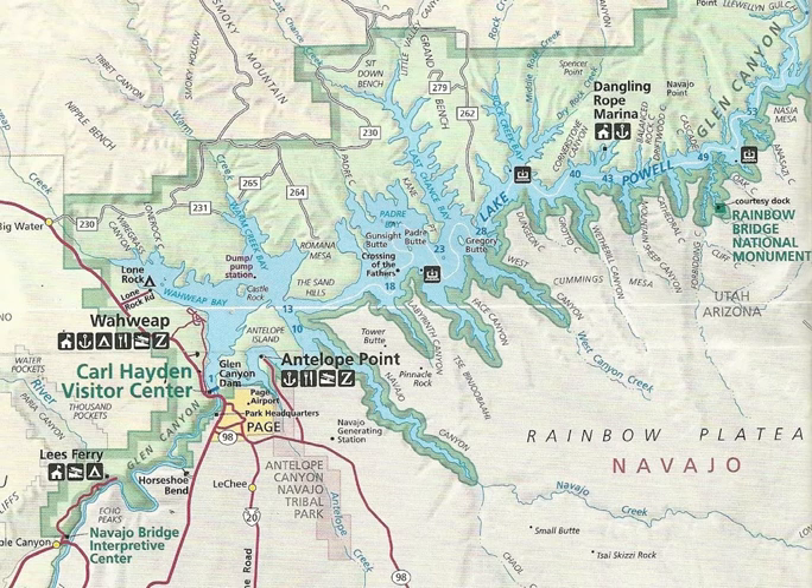Hello friends, this is a map of beautiful Lake Powell. Lake Powell is an artificial reservoir on the Colorado River in Utah and Arizona, United States. It is a major vacation destination visited by approximately 2 million people every year. It is the second largest artificial reservoir by maximum water capacity in the United States behind Lake Mead, storing 25,166,000 acre-feet of water when full.